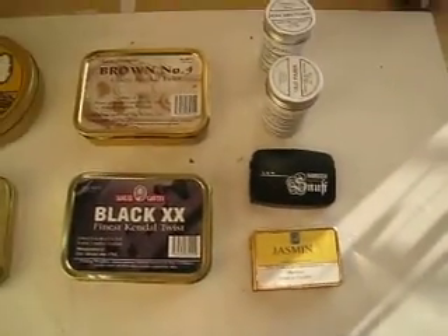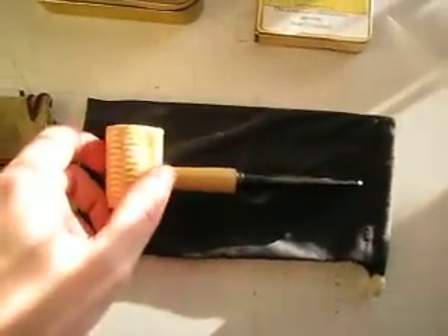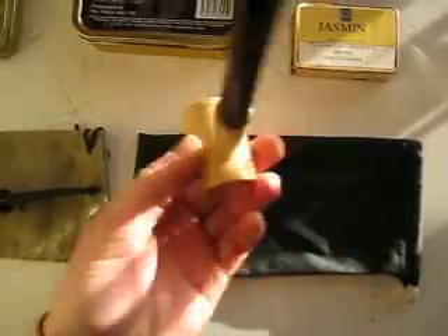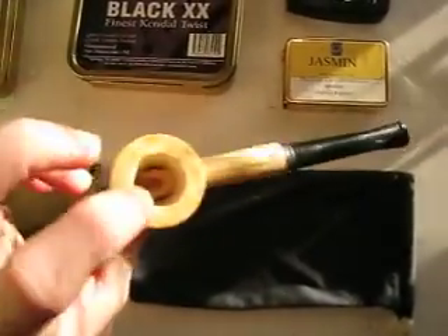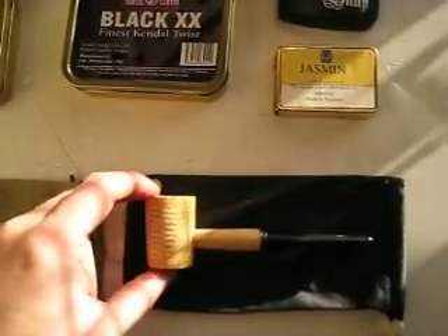All new stuff. And down here I got a Missouri Meerschaum corncob pipe in that classic poker shape. That'll be a new experience for me — I've never smoked a corncob pipe.